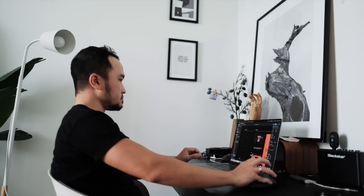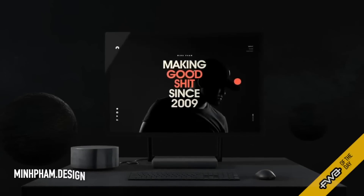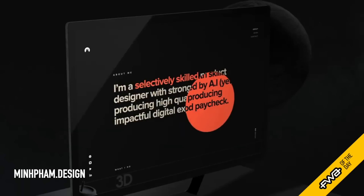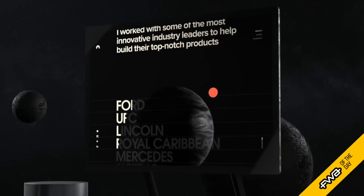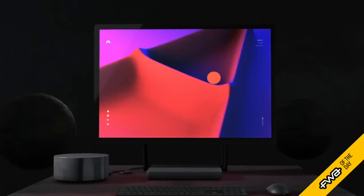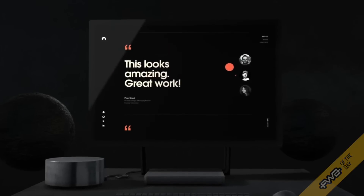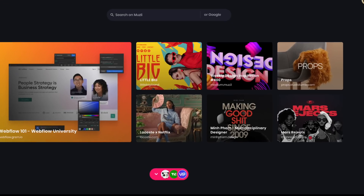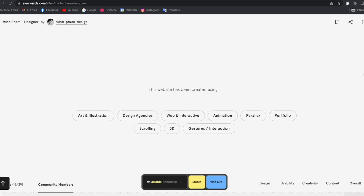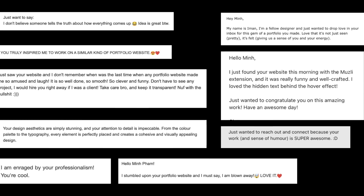In this video I'm going to share my process of making a world-winning portfolio website. I started working on the site last year and finally released it a couple weeks ago. It recently won the FWA award for Site of the Day and was also featured on monthly, and hopefully it will win Site of the Day soon — it takes a little longer because of their voting process. I've also received a lot of incredible feedback from people around the world.